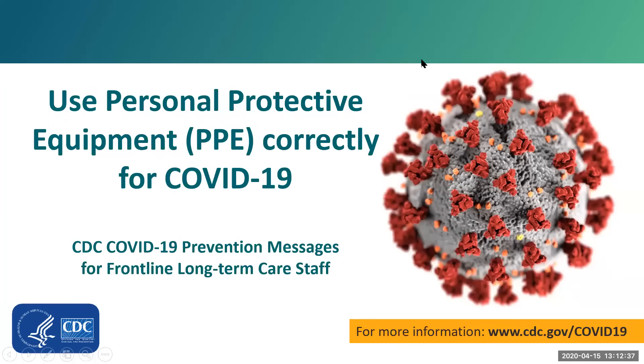Hi, my name is Kara Jacobs-Slifka. I'm a medical officer and part of the CDC COVID-19 response in long-term care facilities. Today we are going to talk about using personal protective equipment, or PPE, correctly for COVID-19. This is part of the key COVID-19 prevention messages for frontline long-term care staff.